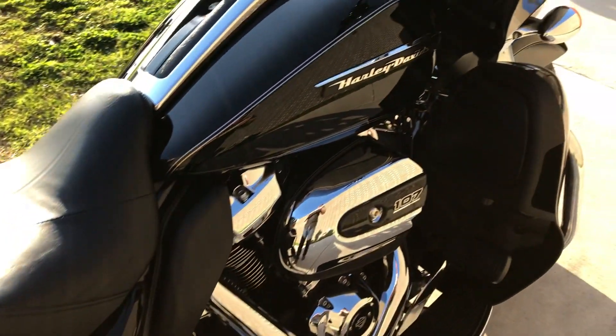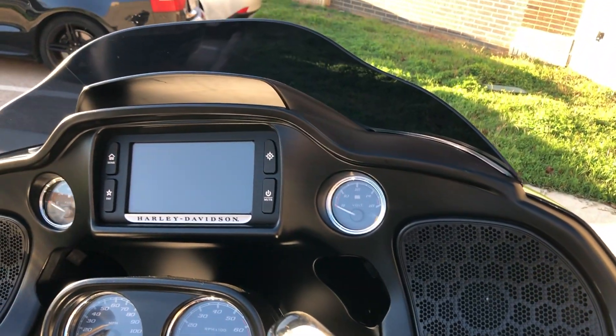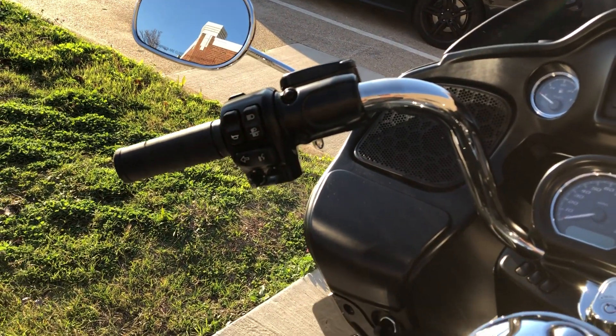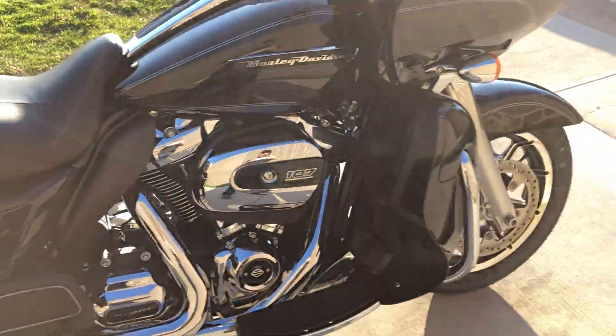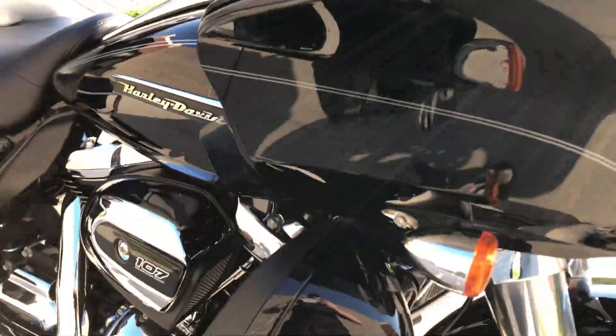This bike's in excellent condition. There was just a really light scratch here on the saddlebag lid. The bike's got factory security, the six-and-a-half-inch touchscreen display with Bluetooth and navigation, electronic cruise control, ABS brakes, the heat shields, and the small wind deflectors right there.